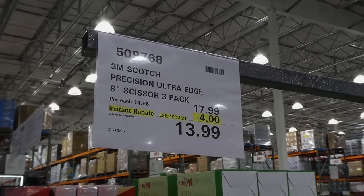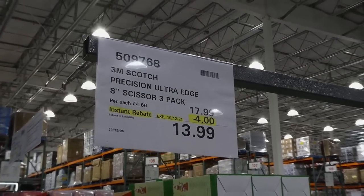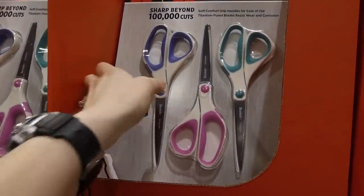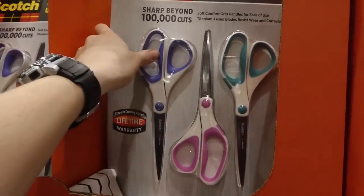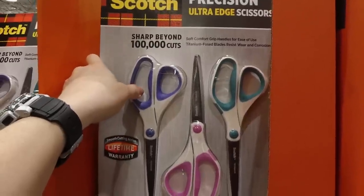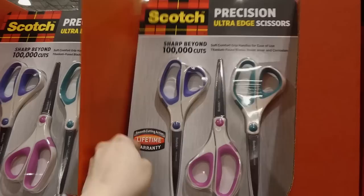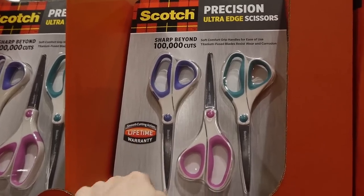3M Scotch Precision Ultra Edge 8-inch scissors, a three-pack, are $4 off down to $14 — just in time for Christmas. They've got soft grips, are sharp beyond 100,000 cuts, titanium-fused blades that resist wear and corrosion, and they have a lifetime warranty.